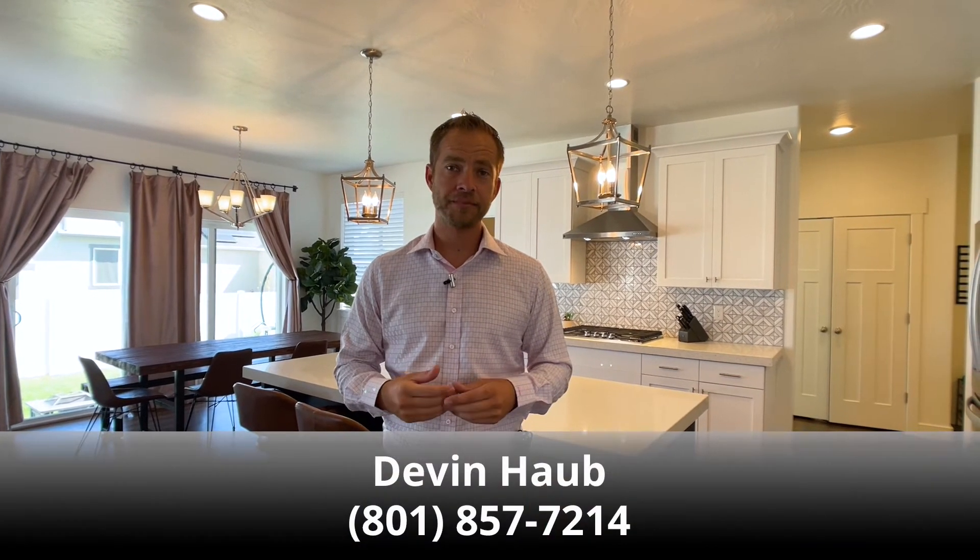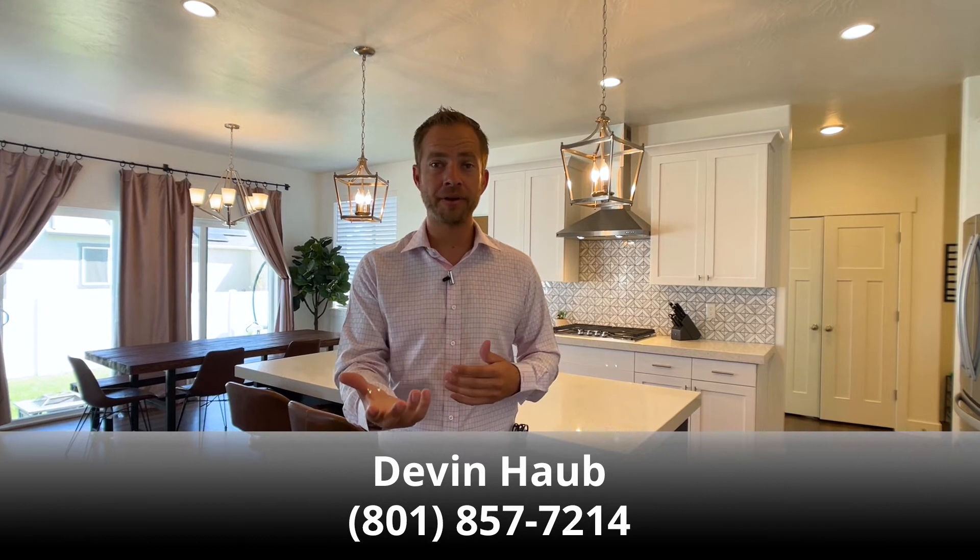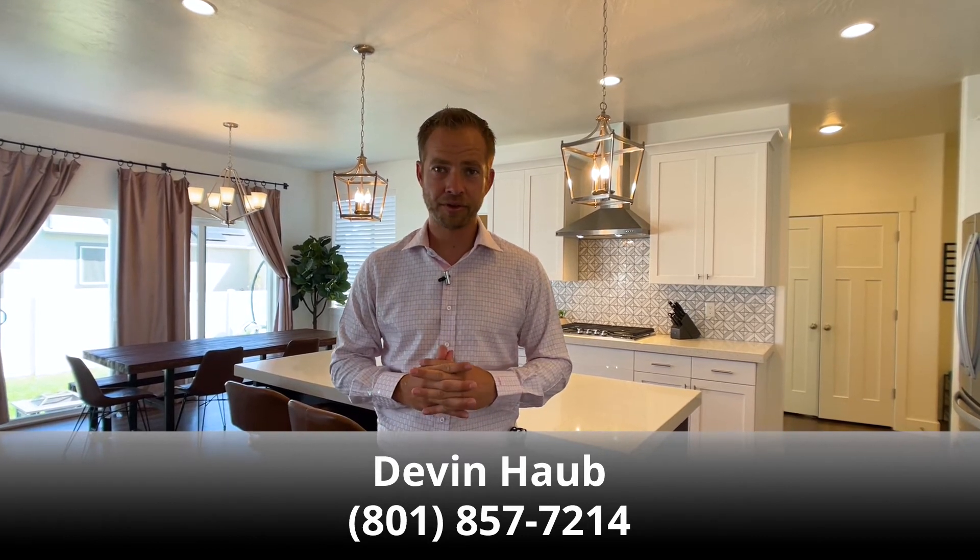I hope you enjoyed this video tour of the home and got a good feel for the layout and features. If you'd like to come see it in person, feel free to reach out to me or to the agent you're already working with and have them show you this home. Thanks for watching.